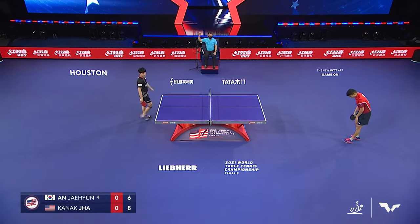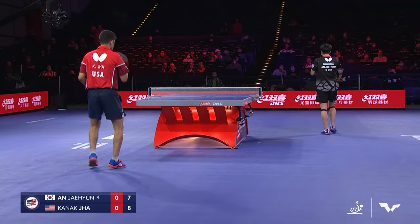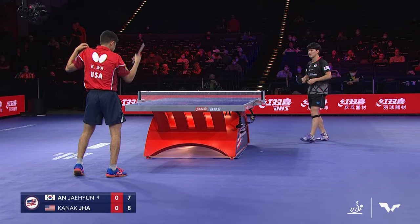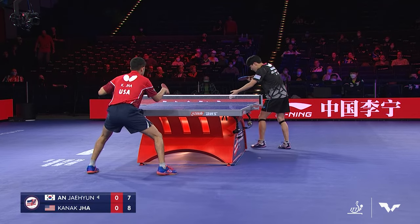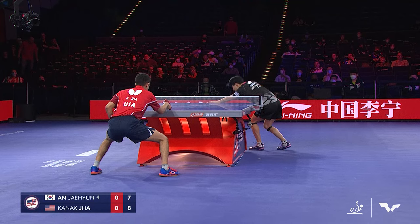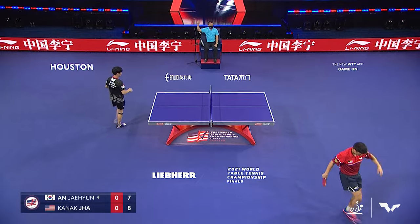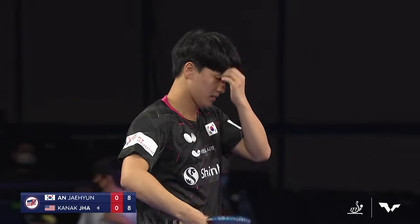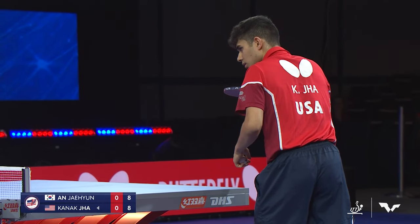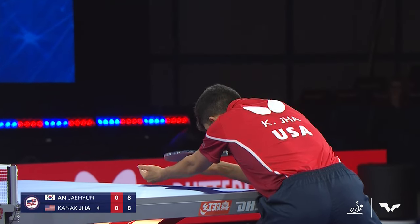Drawing himself back into this game is Ahn Jae-hyun of Korea, on a run of four consecutive points now at 7-8 with the serve in Game 1. That's the first receive Jha has missed this game — an unforced error at a very important point. Jha desperately needs a point right now to stop the bleeding. It's a bad feeling when you start losing three, four points in a row.